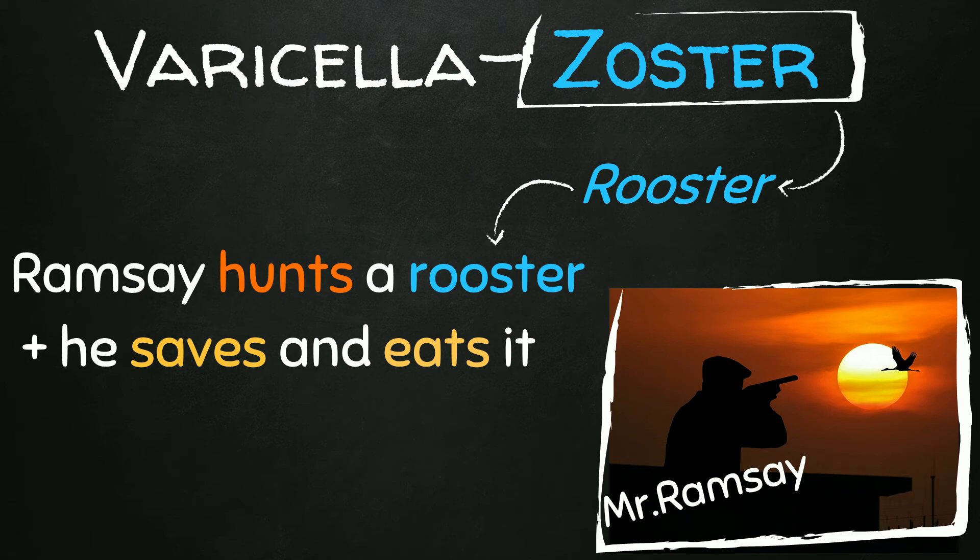Instead of 'Hunt' being his family name, it becomes a verb describing what he did — Ramsey hunts a rooster, saves it, and eats it. Again, this relates Ramsay-Hunt to zoster and to cranial nerves 7th and 8th.